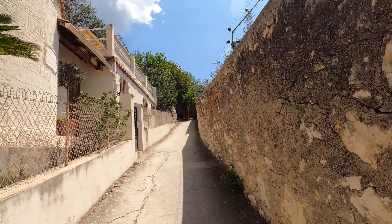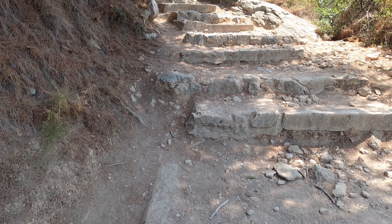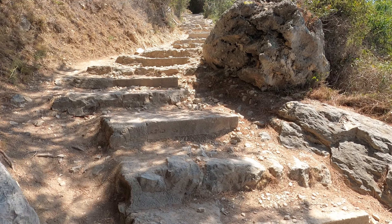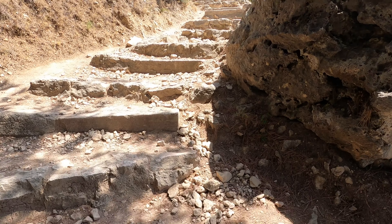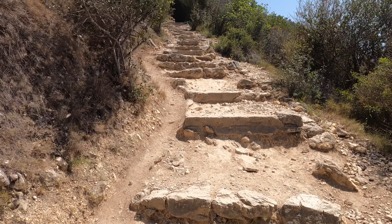We're about 0.2 miles up the path right now, slowly making our way up. Right after the quarter-mile mark is where it starts turning into dirt and stone steps. The steps, as you can see, are not even - they're very rugged - so make sure you bring the correct shoes.